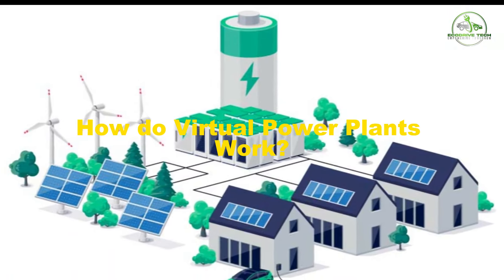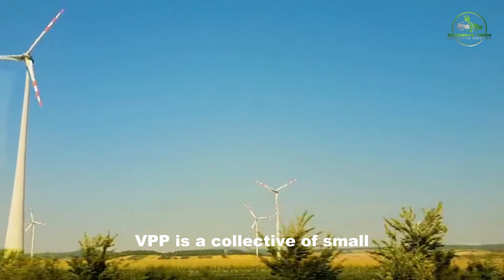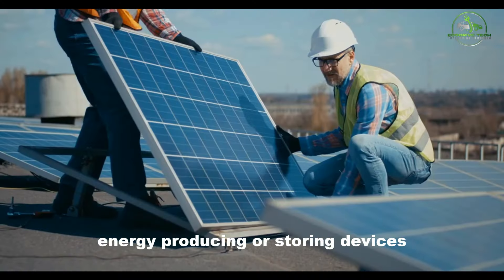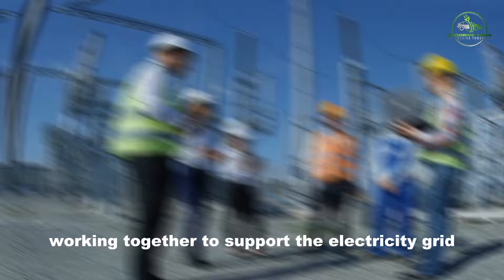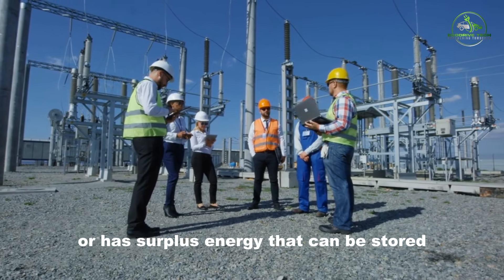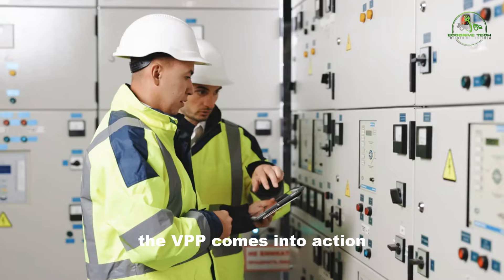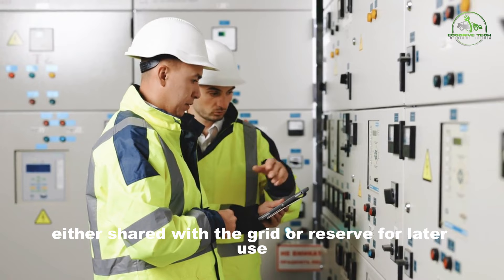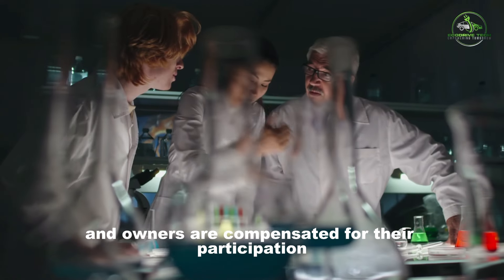How do virtual power plants work? A virtual power plant, or VPP, is a collective of small energy-producing or storing devices, including solar panels and batteries, working together to support the electricity grid. When the grid experiences high demand periods or has surplus energy that can be stored, the VPP comes into action. With the consent of device owners, the energy is either shared with the grid or reserved for later use, and owners are compensated for their participation.